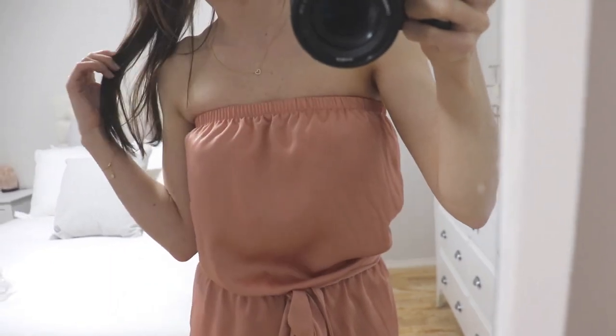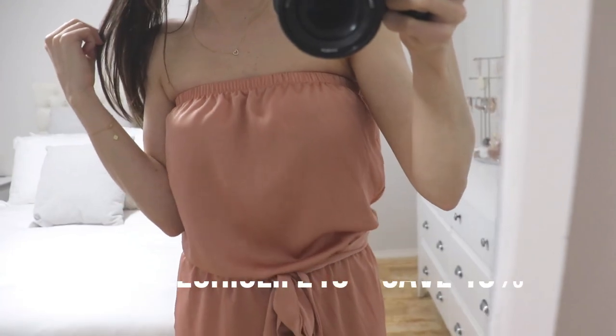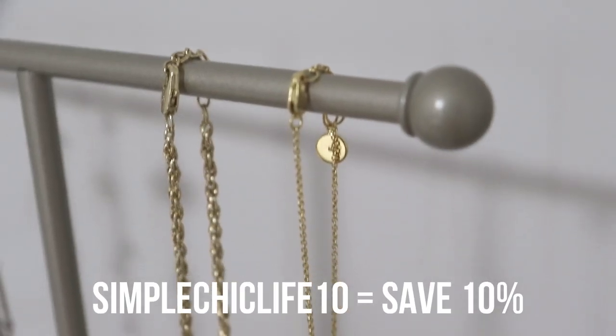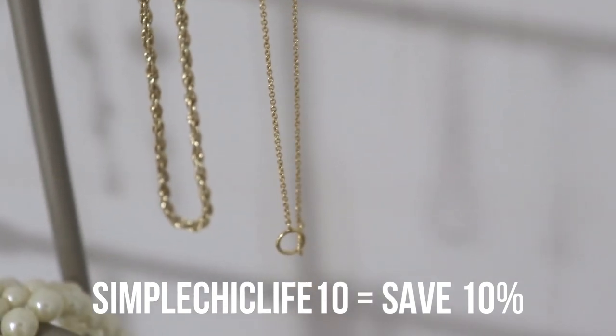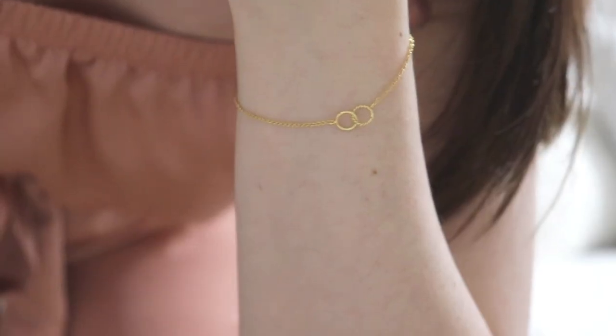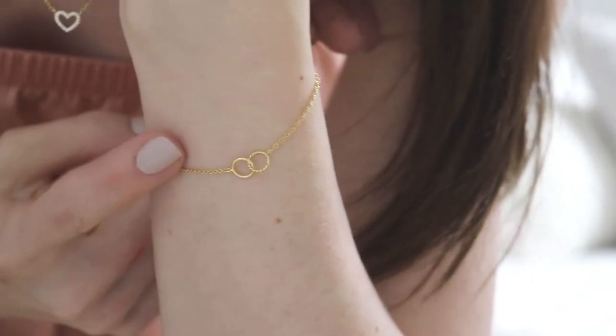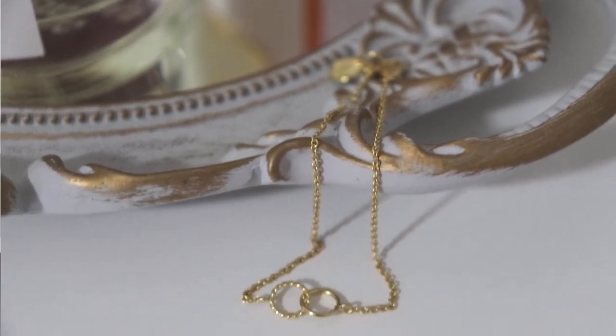If you're interested in checking out Ana Luisa's jewelry, I'll have a link down below and you can save 10% off your purchase with the code SIMPLESCHICLIFE10. I'll have everything linked below. Definitely go and check them out if you're looking for something for yourself or a beautiful gift idea — they're very affordable, very high quality, and I'm just really impressed with them overall. And with that, let's get into today's video.